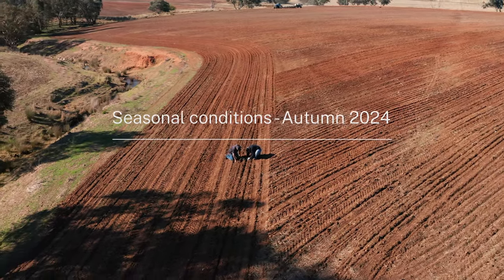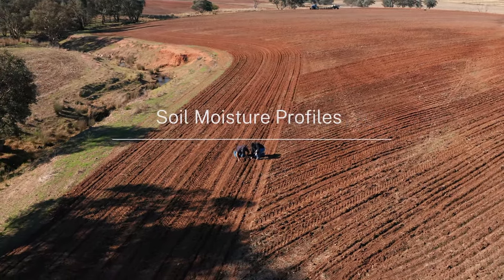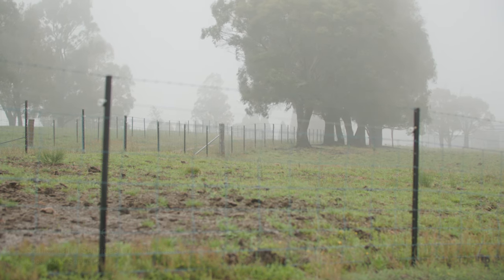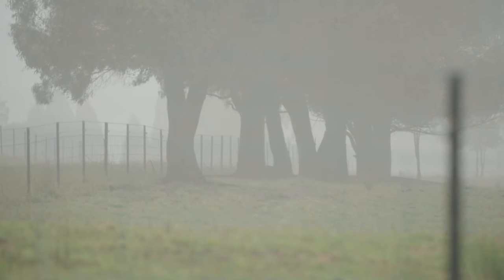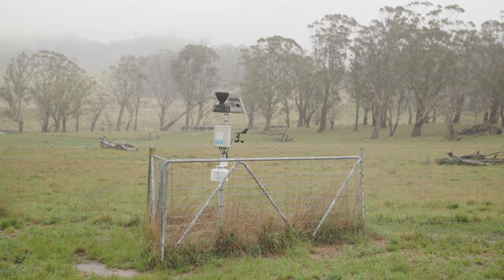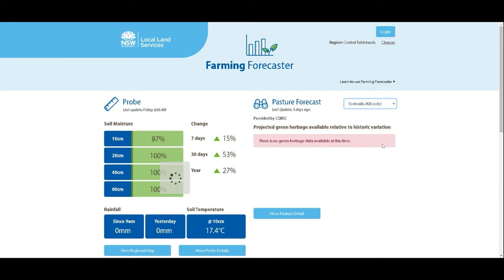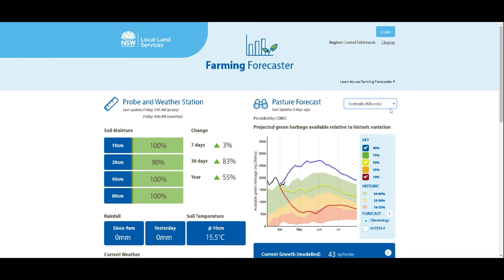Welcome to the 2024 Autumn Seasonal Update brought to you by the Ag Team at Central Tablelands Local Land Services. Recent general rainfall across the region of between 50 and 100 millimetres has really seen an increase in the nine moisture probes across the Central Tablelands region. Trunkey Creek has recorded 116 millimetres for the month of April, and Sodwalls and O'Connell have recorded similar amounts, all leading to a full profile of moisture.